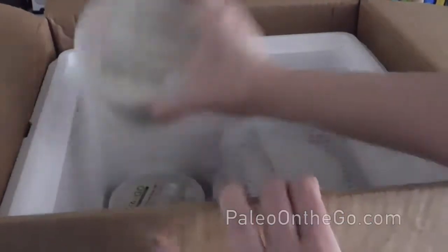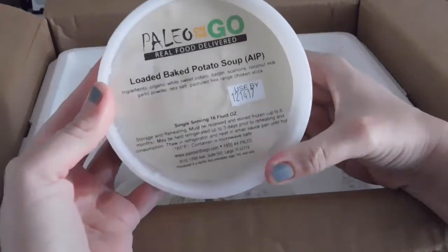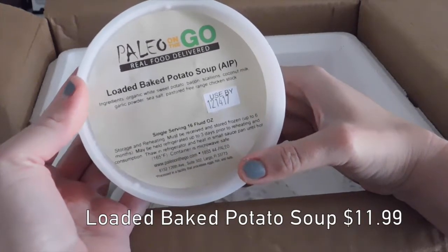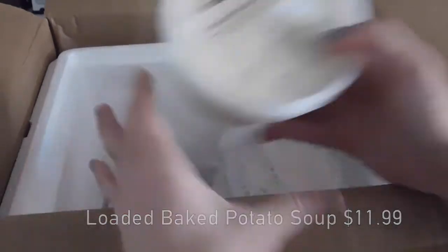So we've got loaded baked potato soup, which is autoimmune protocol — absolutely delicious and dairy free, which is awesome. Autoimmune protocol, dairy free, gluten free, Paleo as well, made with white sweet potato. It's so delicious.